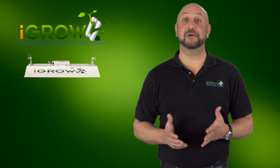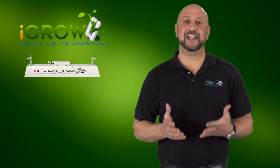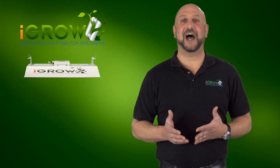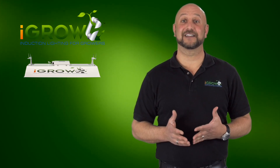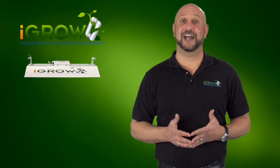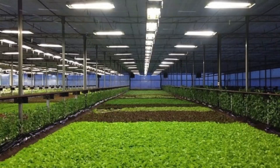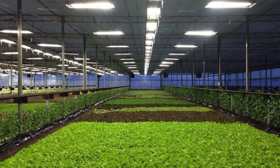Hi, it's Ari, welcoming you back again. This video is going to focus on the economics of growing and how the iGrow technology is impacting Colorado growers in several different ways, which is making iGrow the logical option for these types of growers.